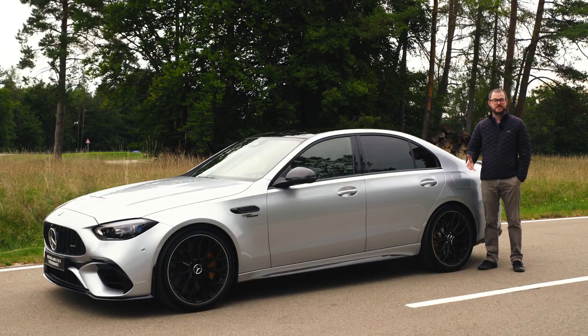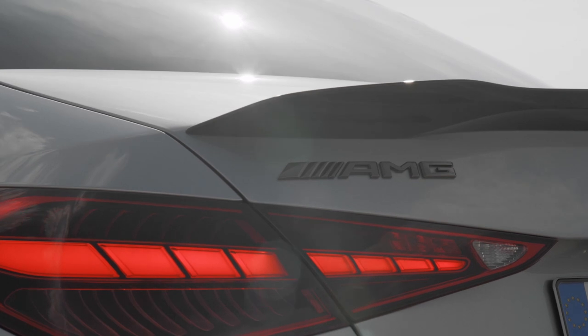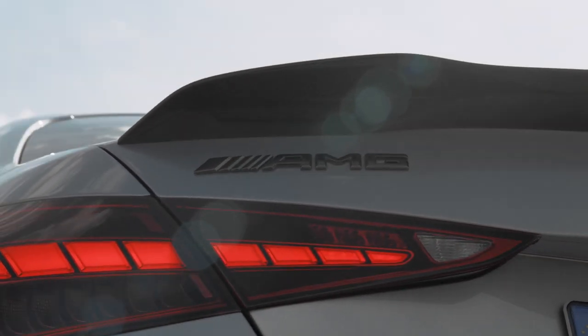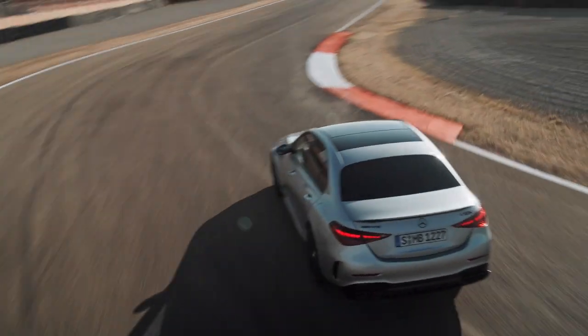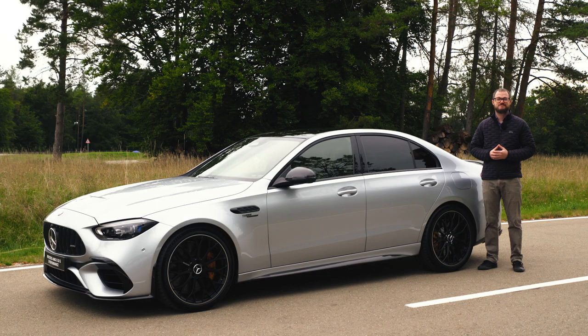The Mercedes-AMG C63S e-Performance will launch in global markets later this year, with US sales likely starting sometime next year. And although it only has half the cylinders of any previous C63, it has a spec chart that humbles AMG's own in-house supercars. Therefore, I really don't think we need to worry too much that downsizing and electrification mean the end of really fun driving experiences. As always, thanks for watching.